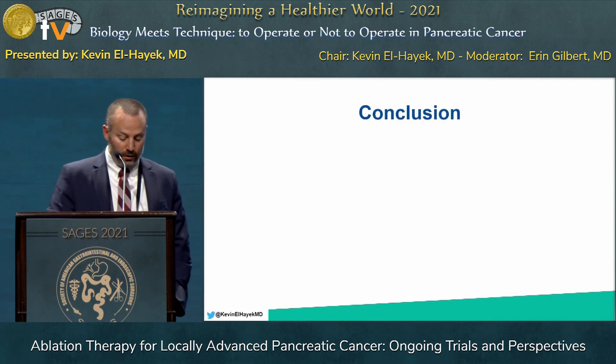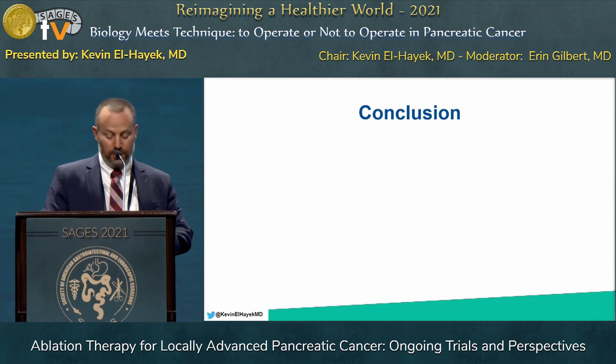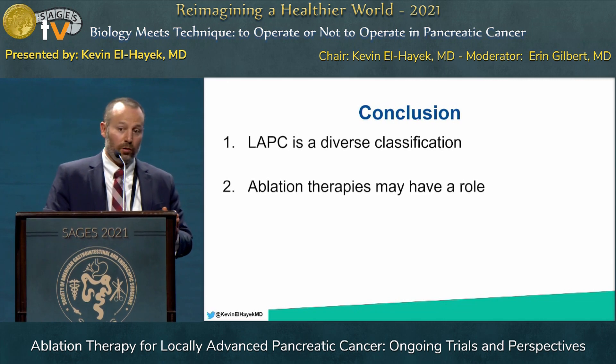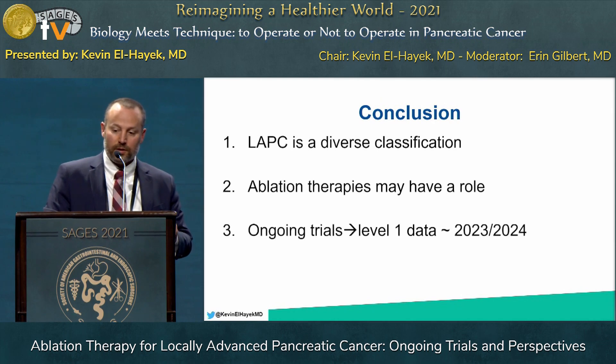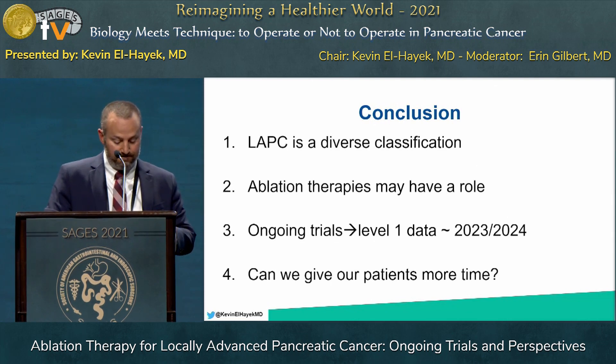In conclusion, locally advanced pancreas cancer remains a diverse classification with significant heterogeneity in previous studies. Ablation therapies may have a role, but there is very limited data at this time. These ongoing trials will hopefully emerge with data in 2023 and beyond. At the end, the question is: can we give these patients more time? Thank you very much.